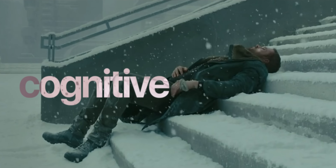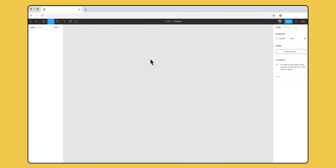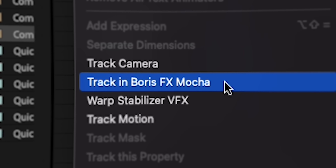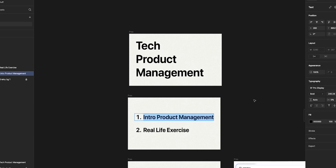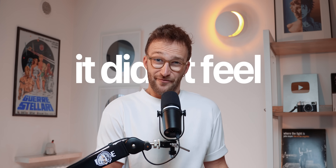This problem is called cognitive overload — when we are given too much information, our brain simply cannot process it all at once. But look at Figma. It looks approachable. It makes you feel like you don't need a four-hour tutorial to learn it. I can just create a rectangle without having to know what tracking Boris FX Mocha is, but it's still a professional tool. All the apps you use every day are designed in Figma. You can build insanely complex interactive prototypes, create massive design systems with conditional logic, but you can also just make a presentation.